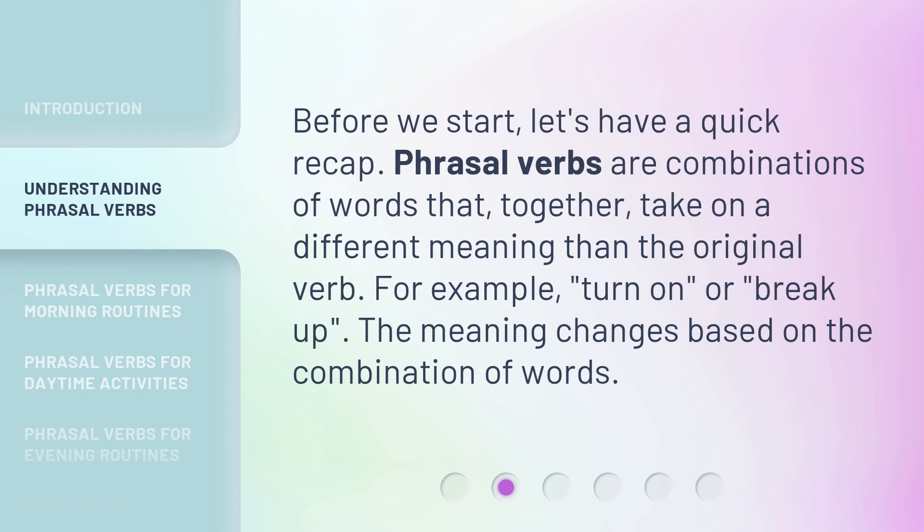Before we start, let's have a quick recap. Phrasal verbs are combinations of words that, together, take on a different meaning than the original verb. For example, 'turn on' or 'break up' — the meaning changes based on the combination of words.